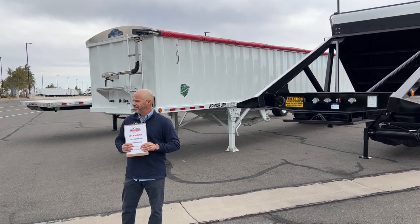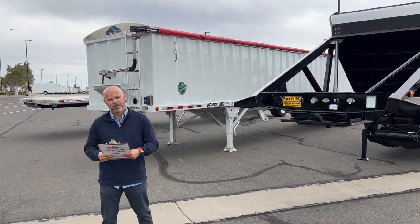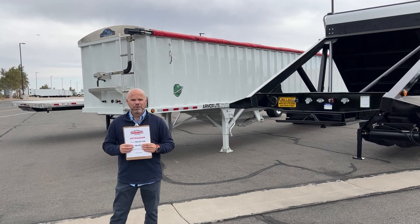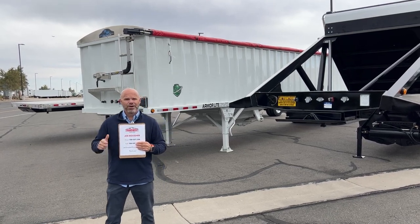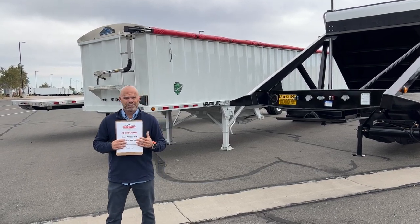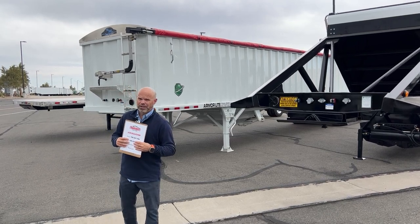First thing is you call me up and say you want to rent a trailer. I'll send you a credit app — it's one page. You fill it out and send it back to me. I'll send it to TransLease. They will give me the yay or nay on whether it's going to go through, and if it comes back positive and we're going to rent a trailer for you, I'll get a rental agreement put together for you.